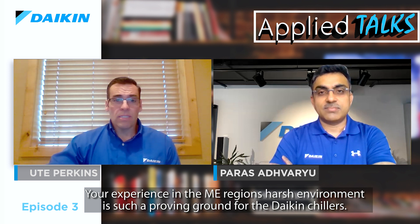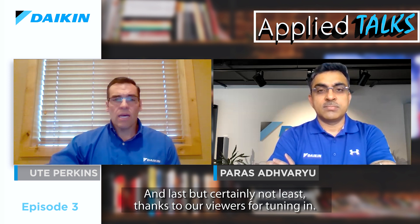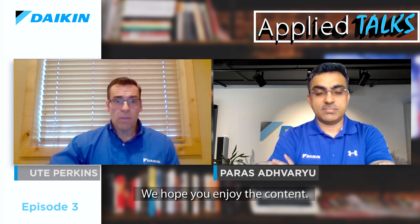Paras, that is fantastic. That wraps up our time for today, and I want to thank you for all that you've contributed. Your expertise and experience is so valuable, and I'm really happy you are part of the Daikin team. Your experience in the Middle East region, with its harsh environment, is such a proving ground for Daikin chillers. Thank you again, and thanks to our team in Italy who put in the hours to make this episode possible — it is their inspiration that brings this content to the world. And last but certainly not least, thanks to our viewers for tuning in. From all of us at Daikin Applied Europe, stay safe and stay healthy.